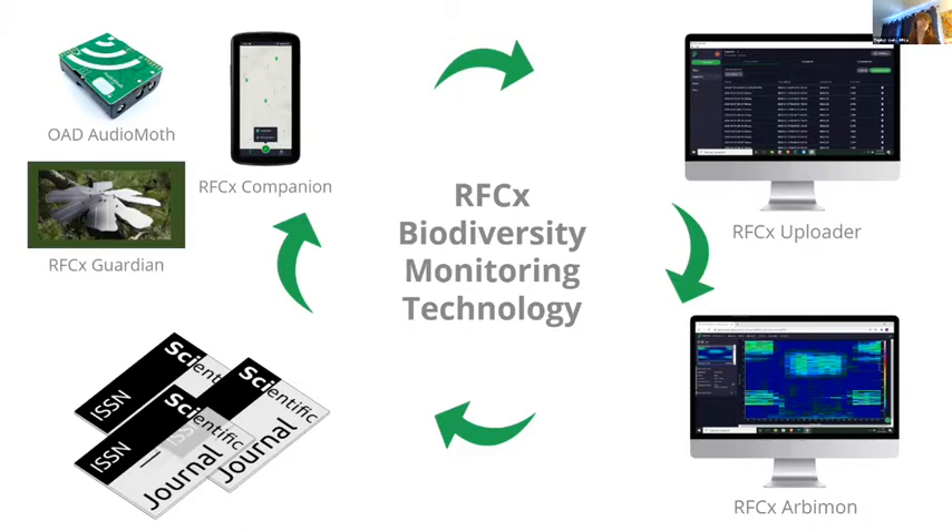Arbimon is a scientific platform that allows you to analyze your audio — to go through it with sophisticated ways of analyzing, understanding, and visualizing what's in that audio.